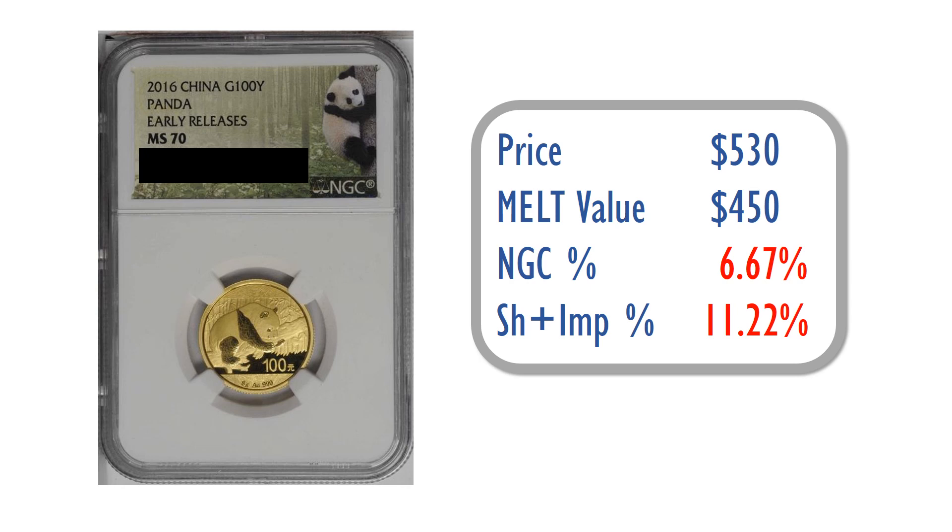Adding in credit card and currency conversion charges of about 3%, you'd probably end up paying around 20–21% total premium for this slabbed coin. It's not a fantastic value, but it's an okay value.